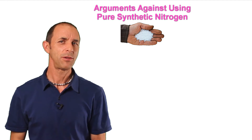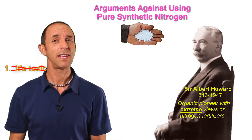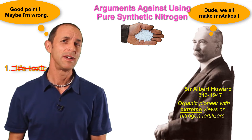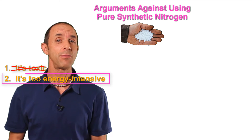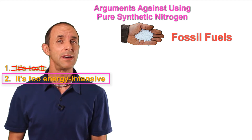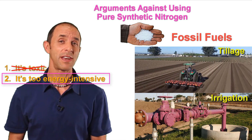Let me now address three arguments against using pure synthetic nitrogen on organic farms. First, the scientific data doesn't support the idea that it's toxic. Synthetic nitrogen can cause problems if it's over-applied and misused, but that's true with all soil fertility inputs. Second, capturing nitrogen from the air to make synthetic nitrogen fertilizer does take lots of energy, and that usually comes from fossil fuels. But in vegetable systems, we use far more fossil fuel energy for tillage and other things than for synthetic nitrogen production.